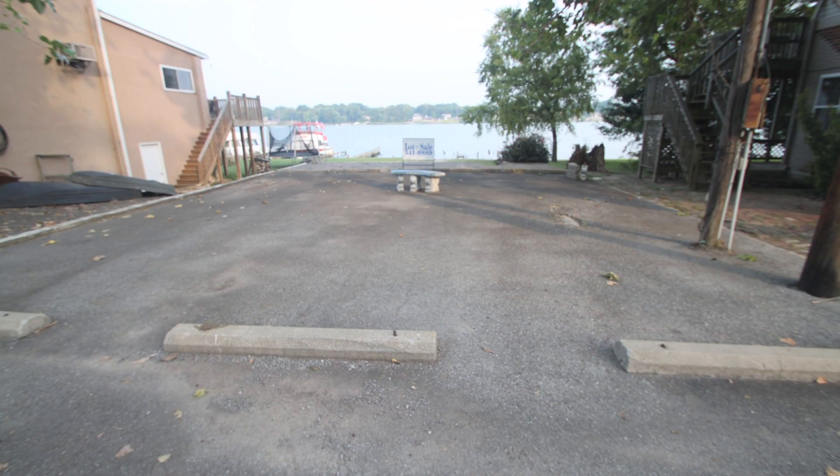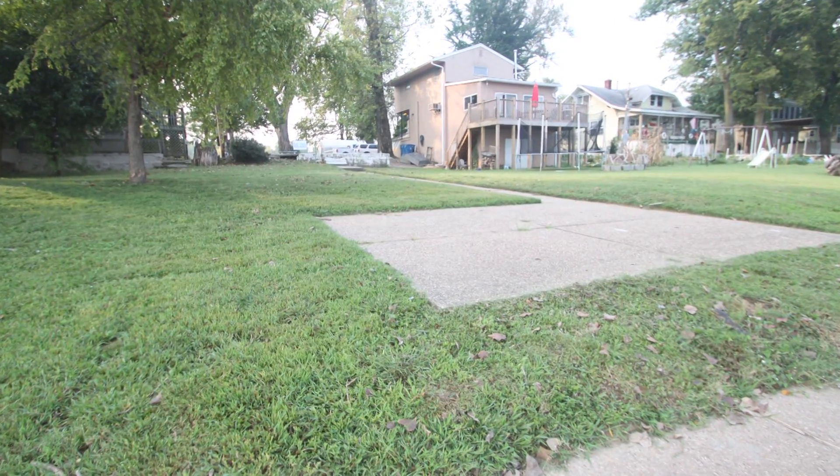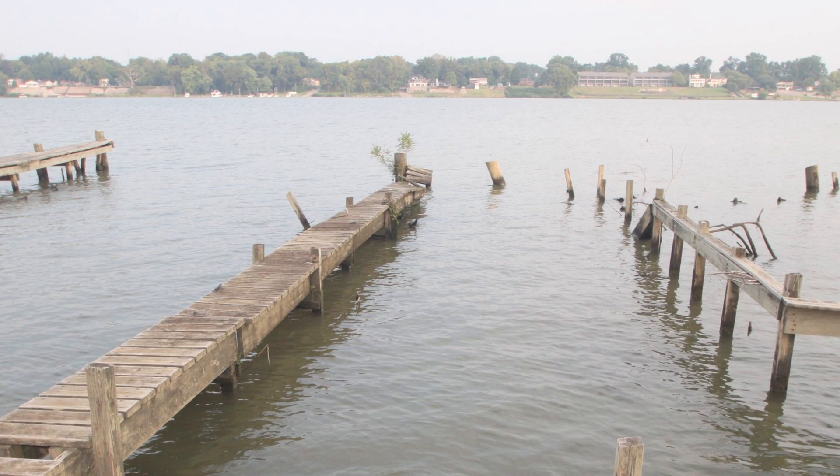Finally, we have the lot at 2815 Wildoa Beach Road, ready for your dream river home. It is more than a quarter acre with the original slab and parking, and yes, it has its own dock too.